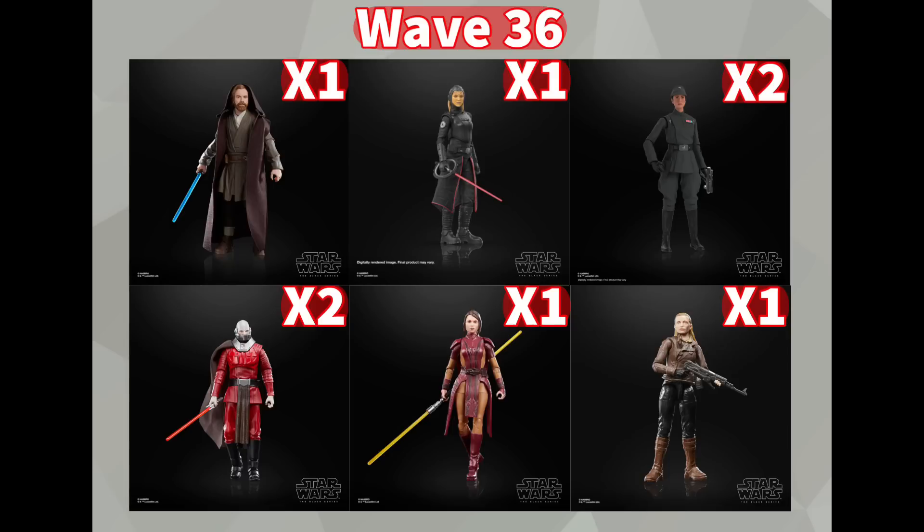Moving right along with the video, first up are all of the mainline waves that have been officially revealed. Wave 36 consists of six figures: first up is Jabiim Obi-Wan, which is Obi-Wan's Jedi robes from the Final Duel of the Kenobi show; there's also the Fourth Sister Inquisitor, Imperial Officer Tala in her Imperial Officer disguise, Darth Malak and Bastila from Knights of the Old Republic, and Vel from Andor.